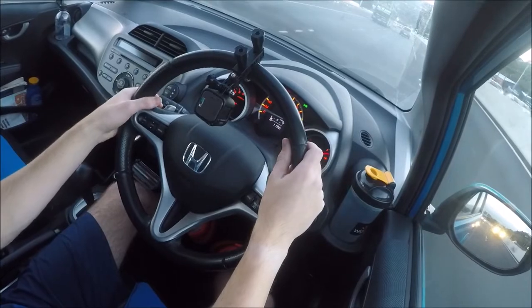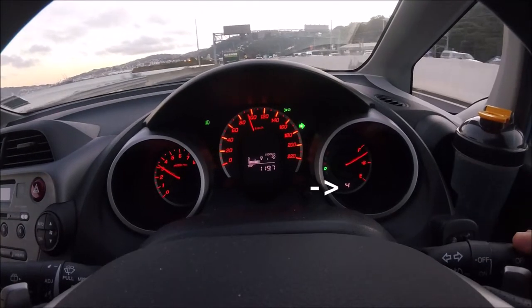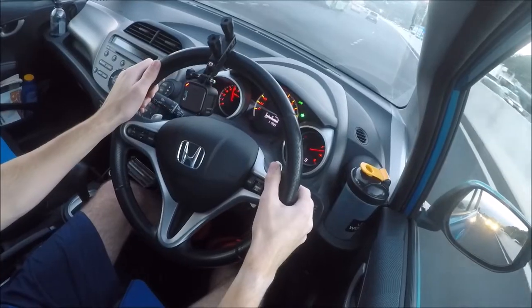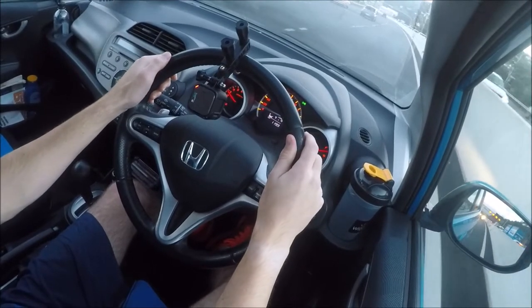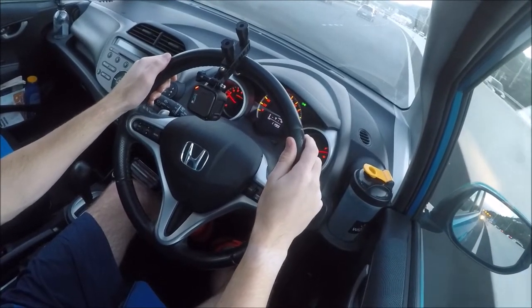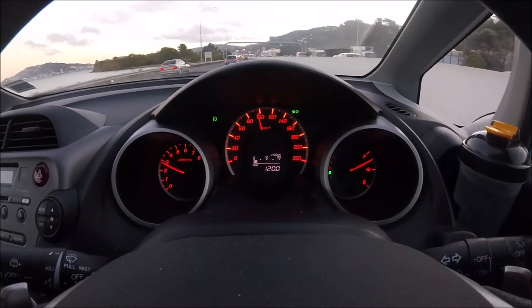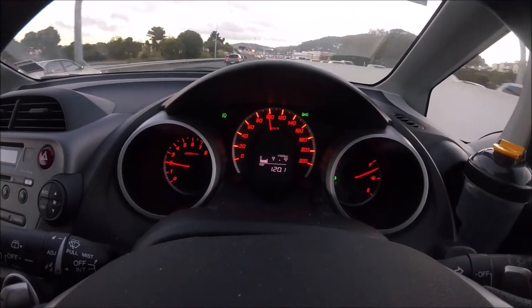Now if I'm driving on the motorway and I pull the minus paddle, a four will come up in the gauge cluster, indicating that I've manually put the car down into fourth gear. This is great, particularly in low powered cars if you want to overtake someone, because you'll often need to prepare by downshifting and building up speed beforehand.